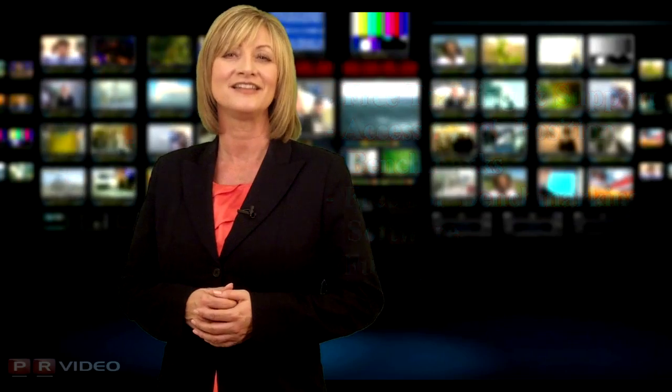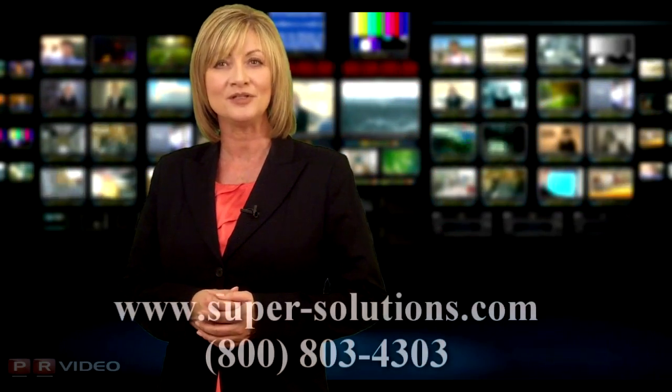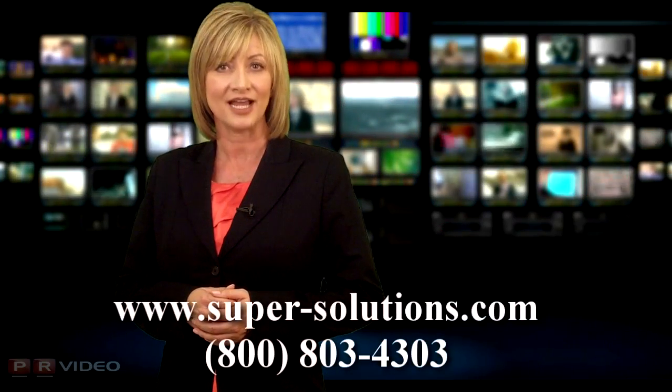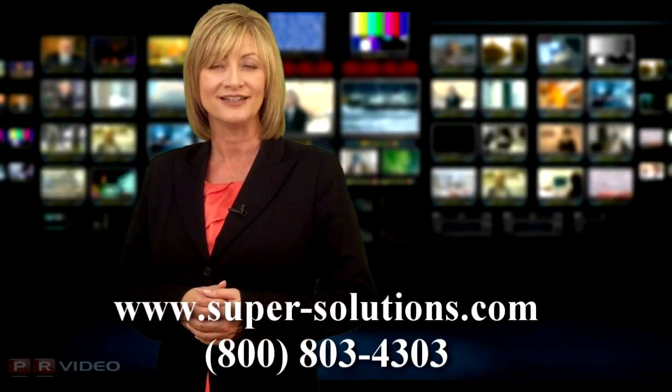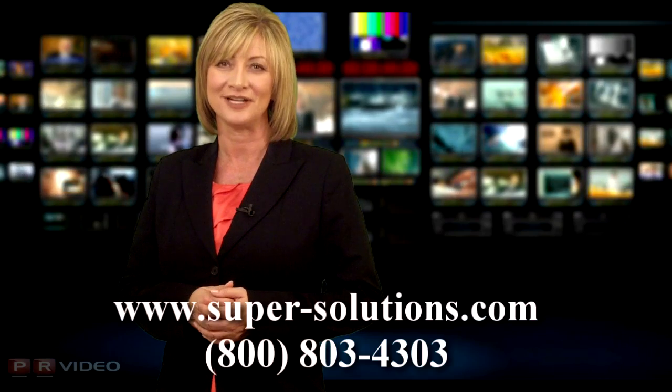Take your hiring process to the next level. Visit www.super-solutions.com or call 800-803-4303.